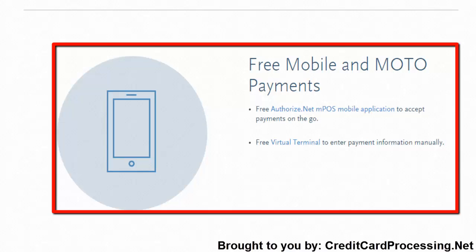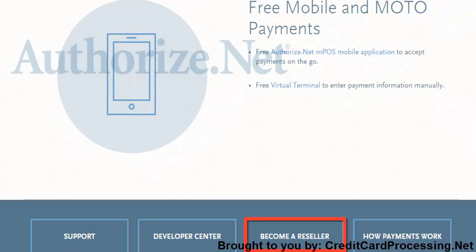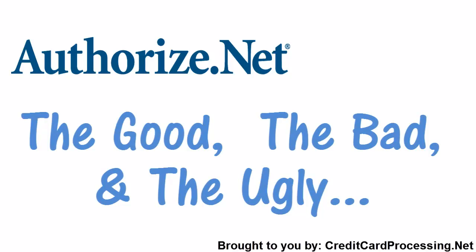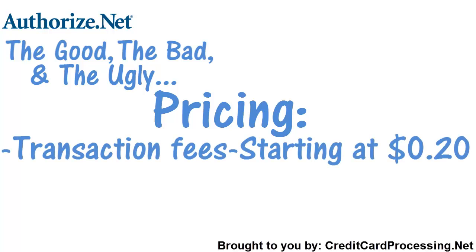Though AuthorizeNet doesn't have its own hardware, it does take you to its reseller offers page, which can quickly get you the equipment you need. For most people, the pricing features of AuthorizeNet will be easy enough to figure out. Starting as low as $0.20 for your per-transaction fees, AuthorizeNet is pretty much on par with some of the other leading payment processors.